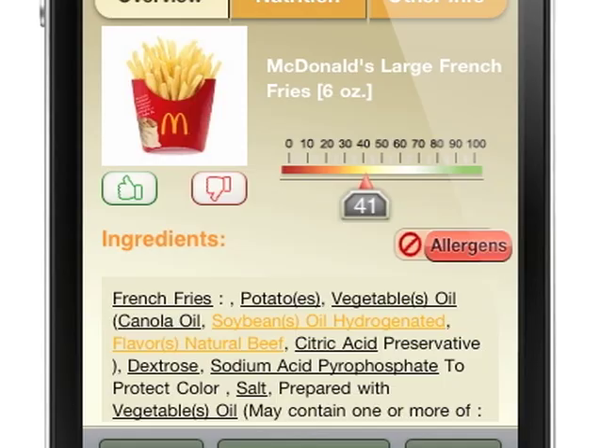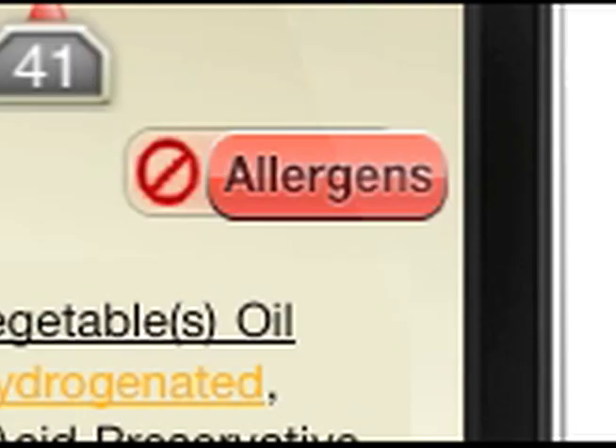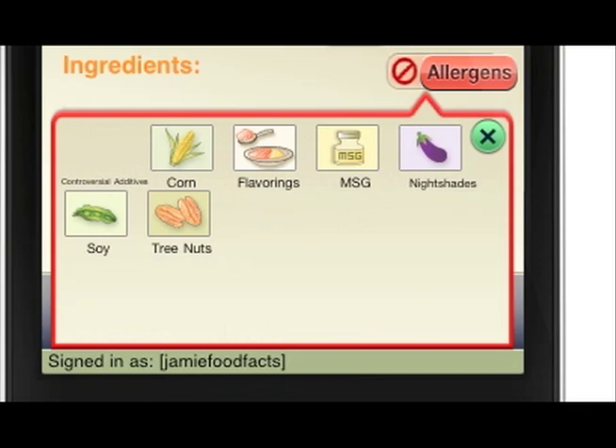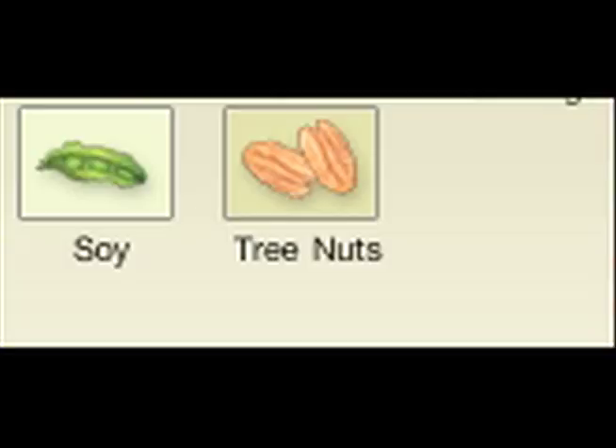With ingredients always changing, food allergies are becoming more and more difficult to track. With our allergy icons, you can see what allergens are contained in each product you are searching, so you can know which ones to avoid.